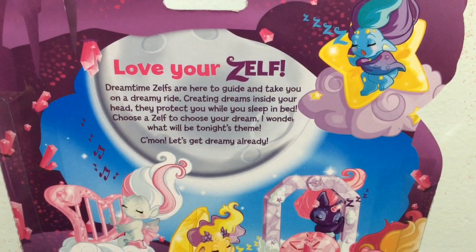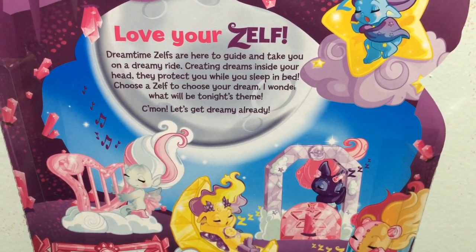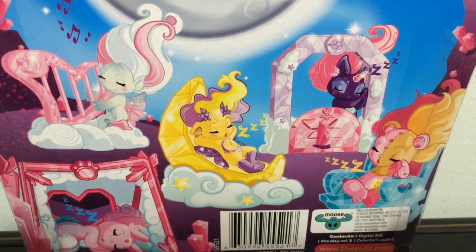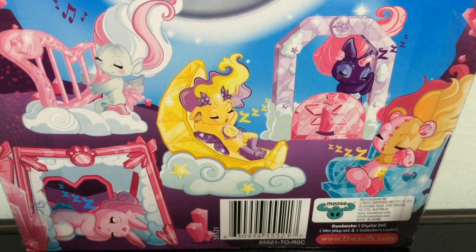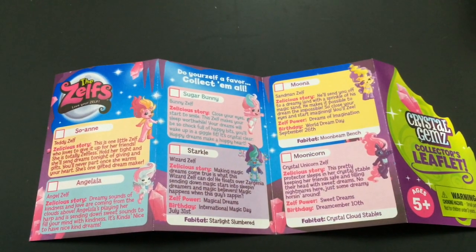The back of the box, like every other Crystal Gems Zelf box, has a little paragraph about the Crystal Gems and then all this adorable artwork of all the Crystal Gems Zelfs sleeping. There is little Sugar Bunny in her Crystal Tent. Here is a look at the Crystal Gems collector's leaflet.